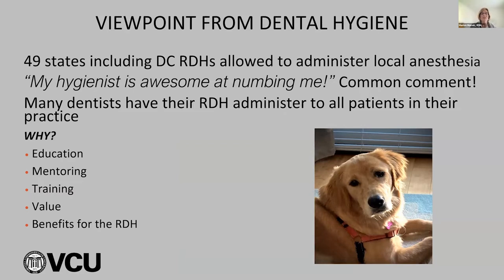49 states — congratulations to Texas, Georgia, and North Carolina for finally getting local anesthesia passed. It's only one more state, Delaware, and we got to work on that. All these states now allow hygienists to administer local anesthesia. What we hear a lot is, 'My hygienist is really great — they're awesome at numbing me.' Many dentists have their hygienists administer to all their patients in the practice, typically because of the focused education we've had. It's such a benefit not having to stop, get the dentist, and have the patient waiting and getting more anxious.